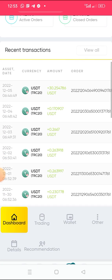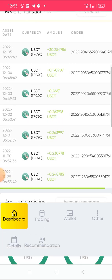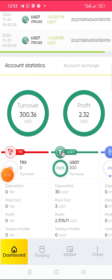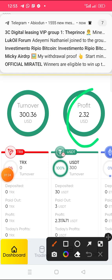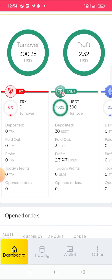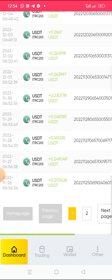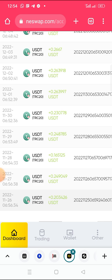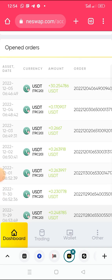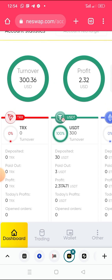I get my profit every single day. Let me count — one, two, three, four, five, six, seven — yes, it is seven days. Actually, it is ten days total. On my 30 dollars, I get a profit of two point thirty-two dollars over ten days of auto trading.